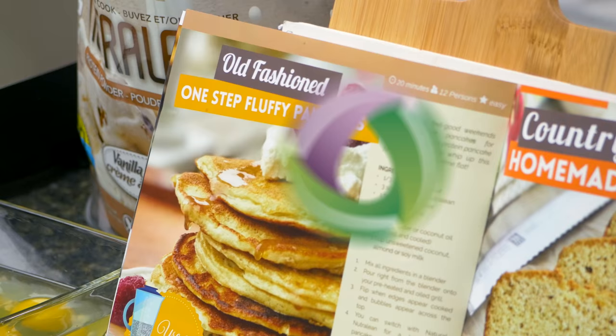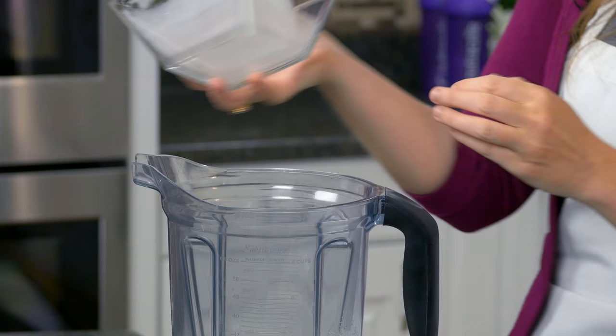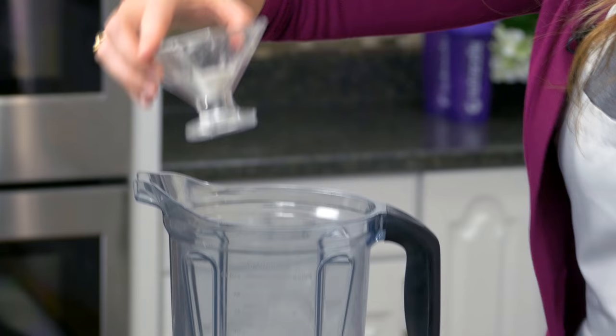I'm going to start with the coconut oil. I learned something really interesting over the weekend — baby elephants: it took a couple of years to find a suitable milk for orphaned baby elephants, and nothing was working until they tried coconut milk, which made the baby elephants healthy again. So it's good for elephants and good for humans! Go ahead and add in the coconut milk.